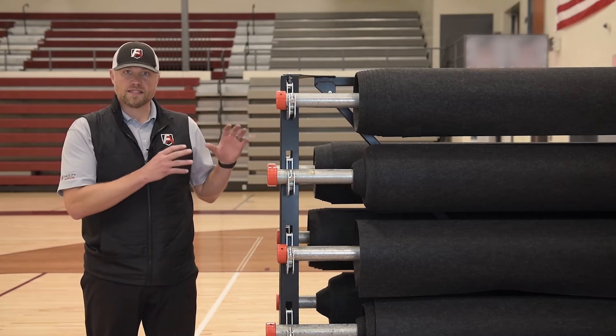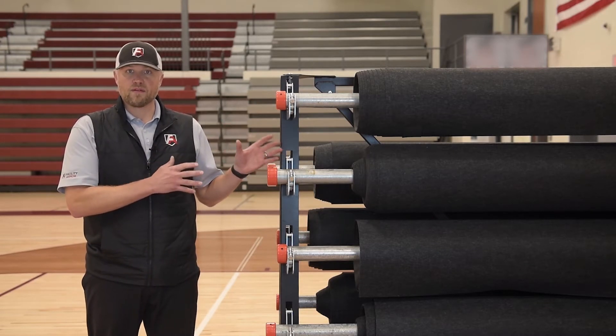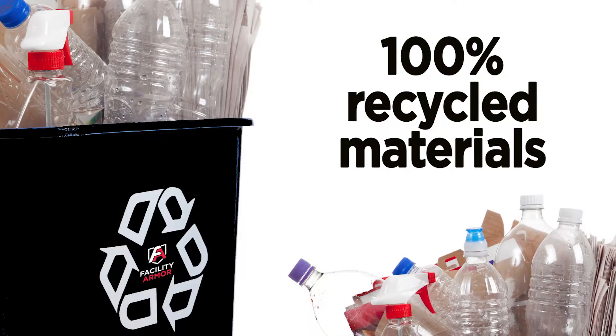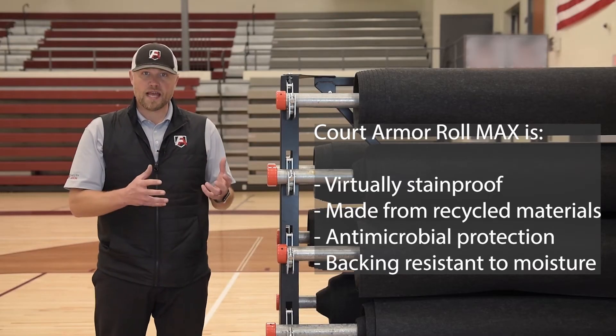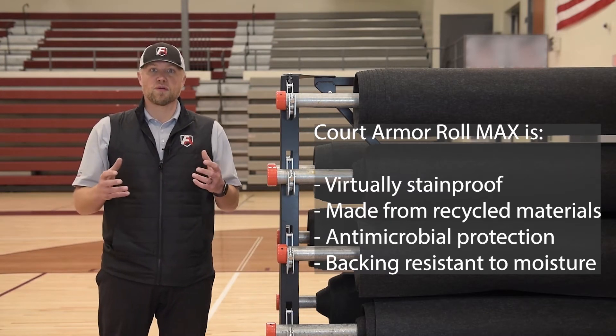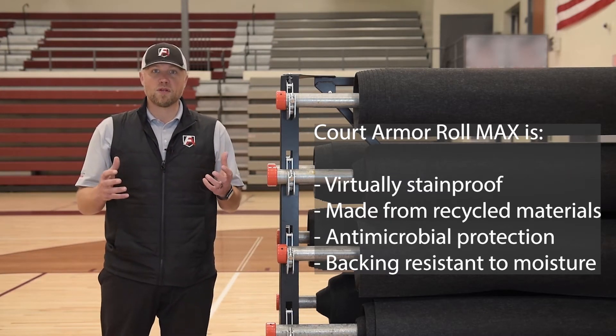The material itself is the same fantastic roll material that we have on the Core Armor Roll. It's virtually stain proof, it's made from recycled bottles, it's got a built-in antimicrobial protection in the actual top cloth surface itself, and it's got an extruded thermoplastic backing that doesn't allow any moisture penetration.